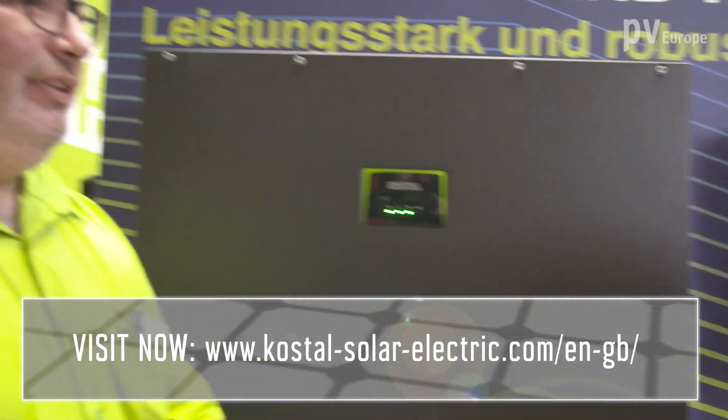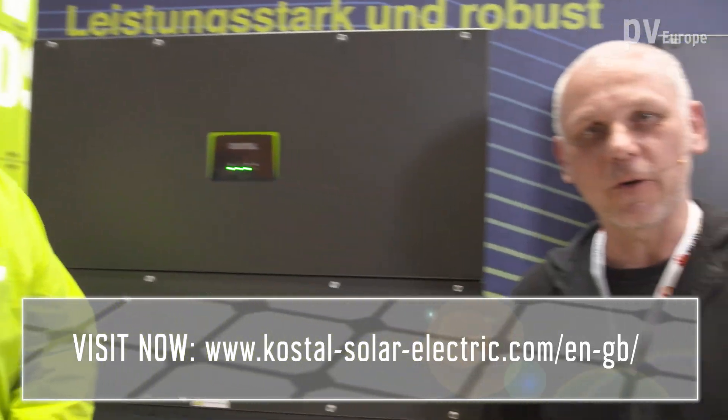So you are well prepared for the challenges of the energy transition. Thank you very much, Mr. Garber, for the information. If you want to see more from Kostal Solar Electric, visit the website of the company.